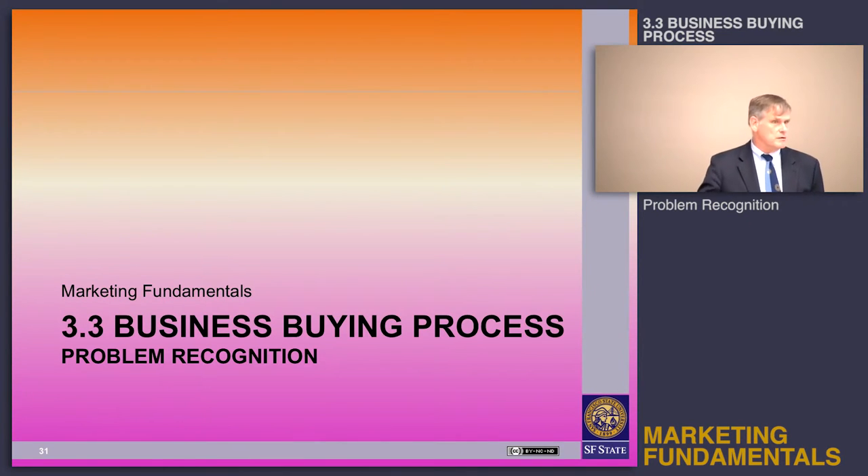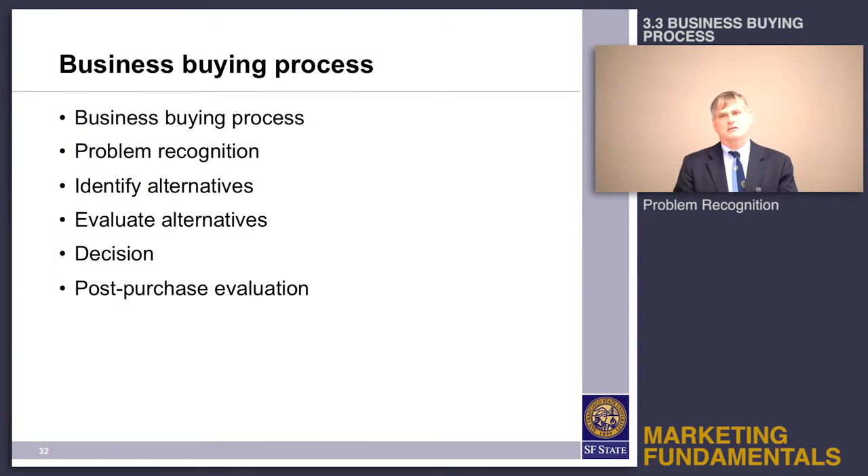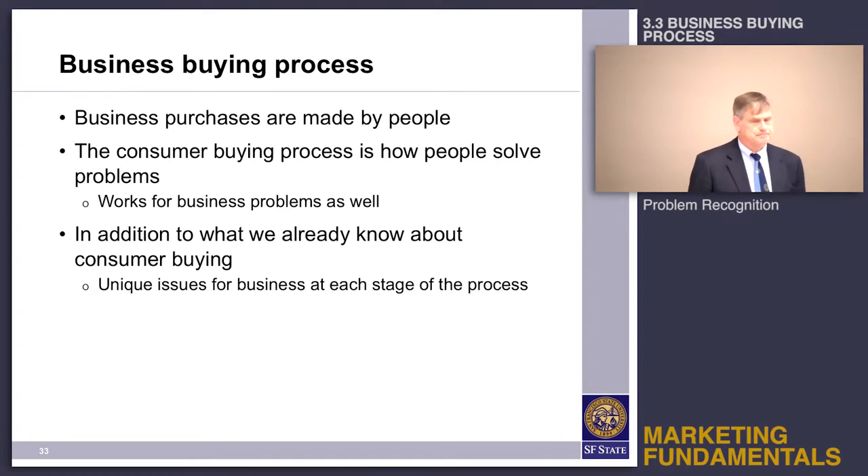Business buying and consumer buying share the same foundational process. Everything we talked about for the consumer buying process applies to businesses as well. They go through those same stages: need recognition, identify alternatives, evaluate alternatives, make the decision, and then post-purchase experience with the product.